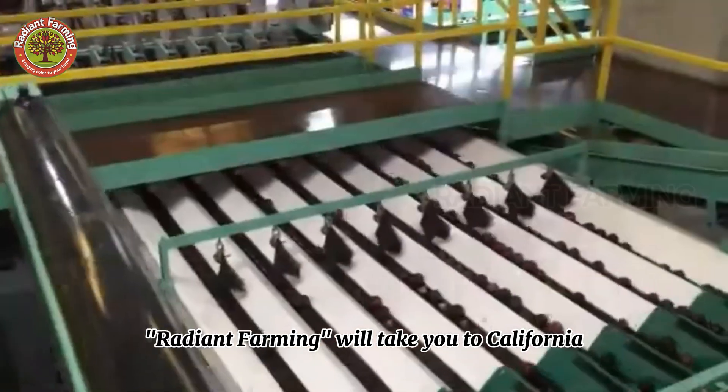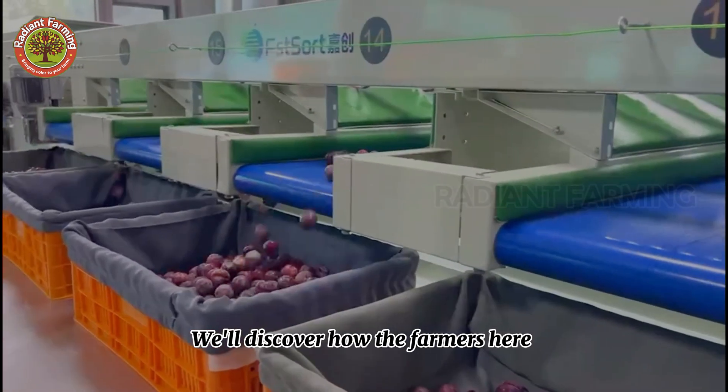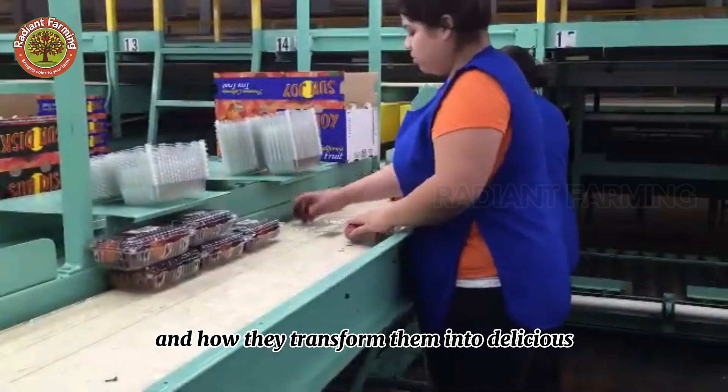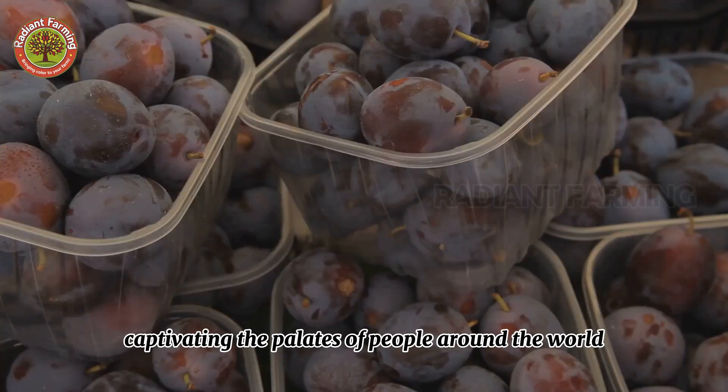In this video, Radiant Farming will take you to California, exploring the magical journey of plums. We'll discover how the farmers here cultivate and harvest billions of plums each year, and how they transform them into delicious, nutritious products captivating the palates of people around the world.